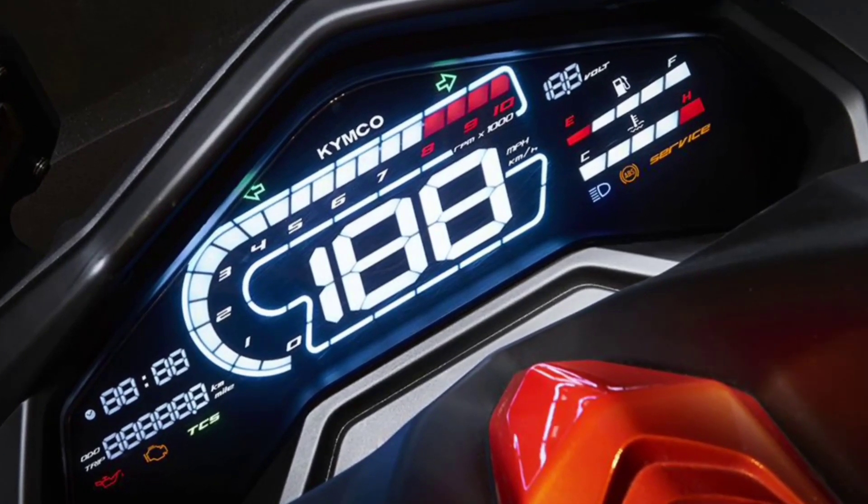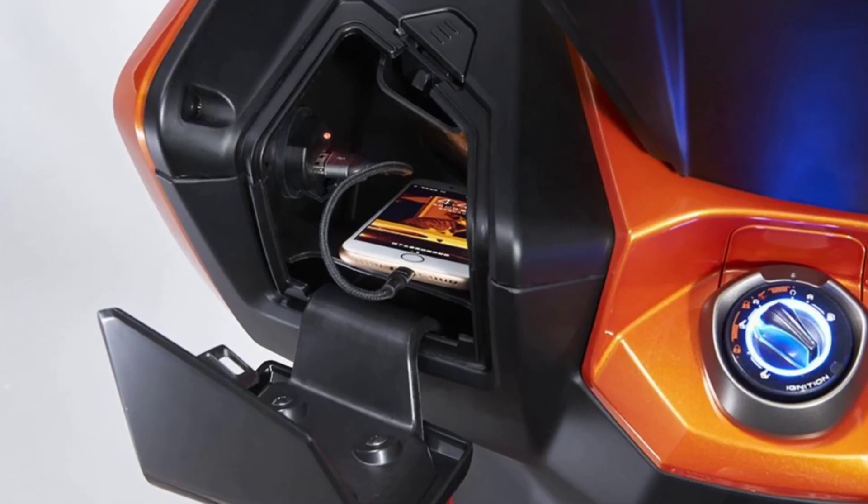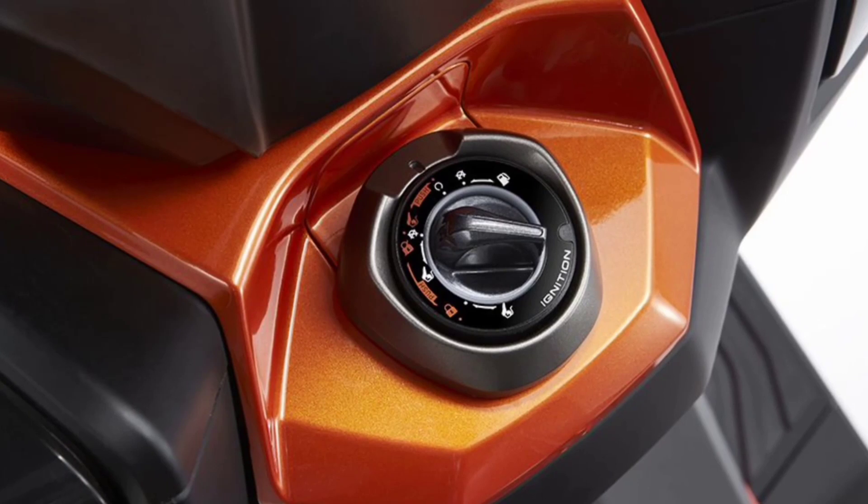The 10-spoke 14-inch front wheel takes a CST semi-knobby 120/80 tire, and the rear 13-inch wheel runs a 150/70 tire.